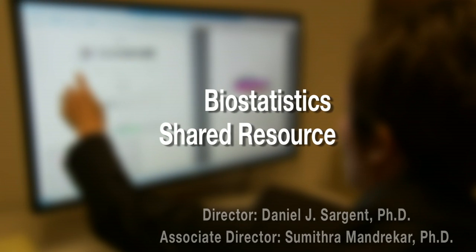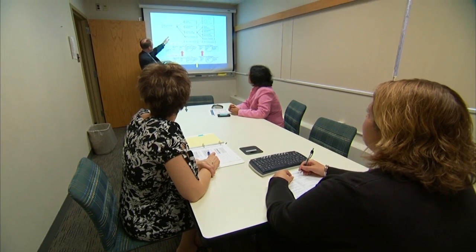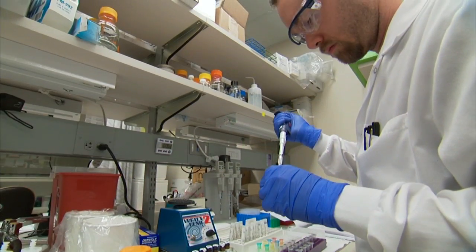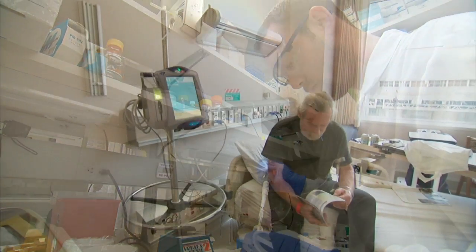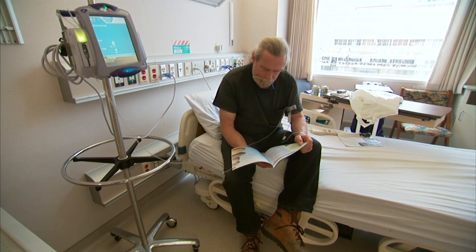The Biostatistics Shared Resource, or BSR, provides essential statistical collaboration for the development and conduct of peer-reviewed research for every Mayo Clinic Cancer Center program, from bench to bedside. Should it be a clinical trial or an observational study? What sort of sample size calculations are going to be needed? BSR works with investigators to define what the best endpoints for those trials are.